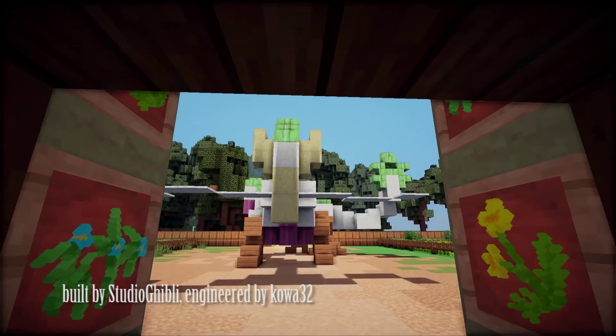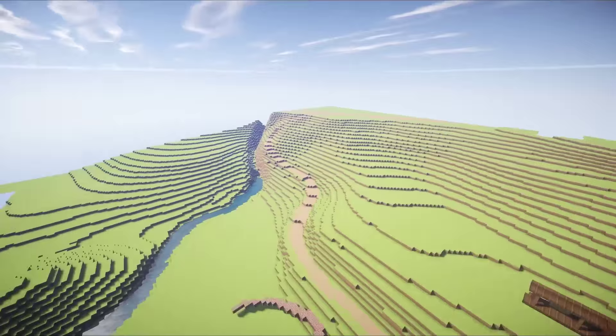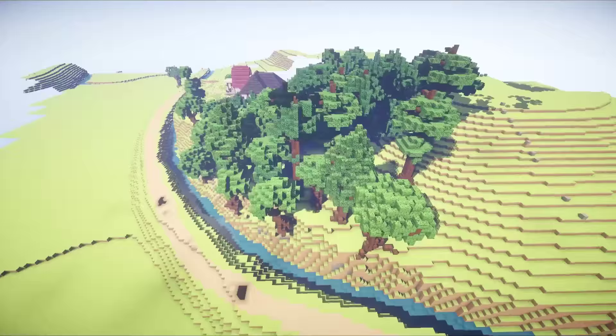The village from My Neighbor Totoro is being built on the same map, so if you follow the road from the highway area, it actually leads to the countryside where the Totoro movie takes place. The house that they live in is just about finished, but a lot more work needs to be done around the rest of the village.